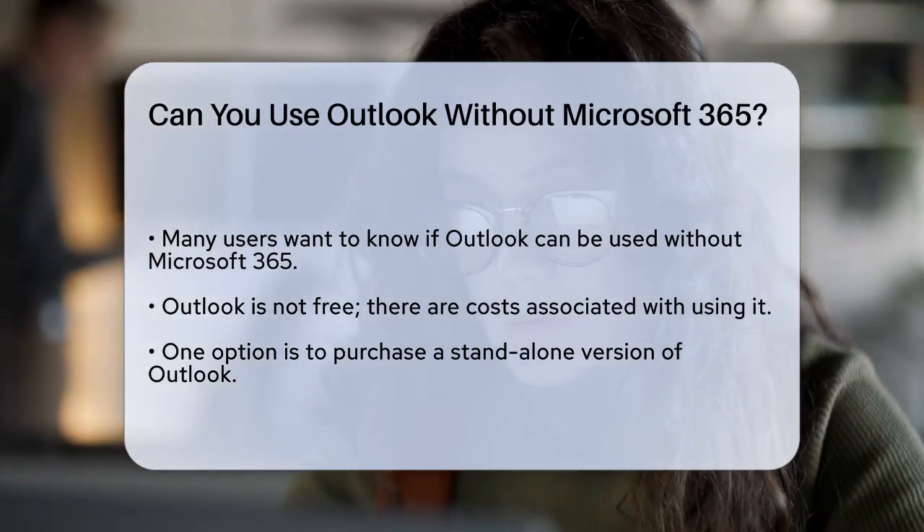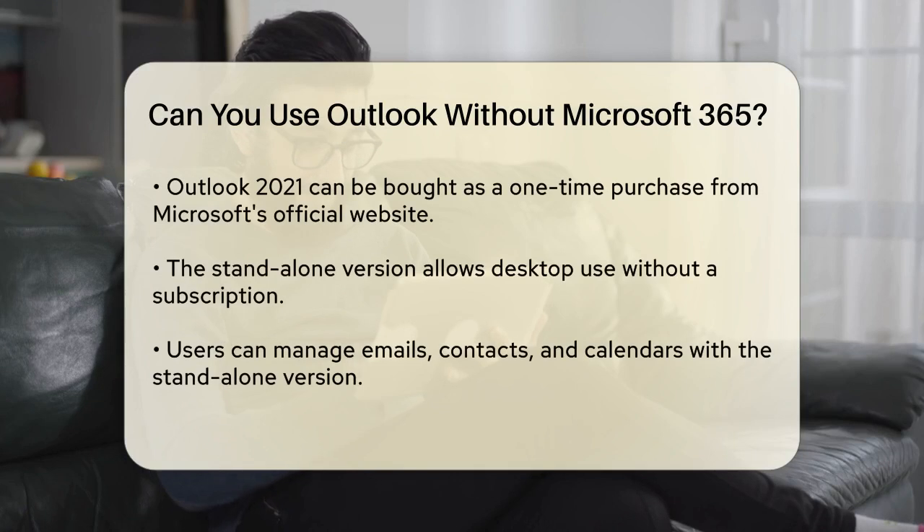One way to use Outlook is by purchasing a standalone version of the software. You can buy Outlook 2021 as a one-time purchase from Microsoft's official website. This version allows you to use Outlook on your desktop without the need for a recurring subscription. When you buy the standalone version, you get the Outlook application installed on your computer and you can use it to manage your emails, contacts, and calendar. This is particularly useful if you only need email client functionality and don't require the other applications included in Microsoft 365.